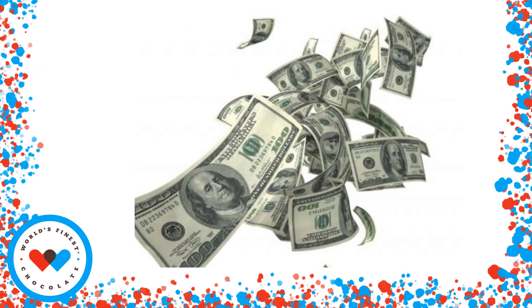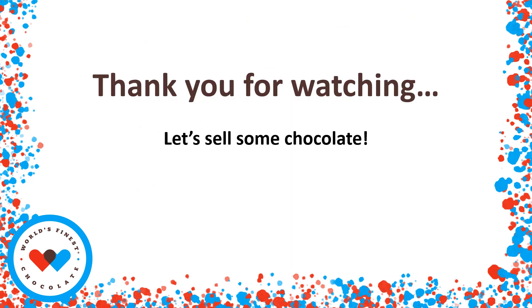We have a great program this year and we're going to make lots of money. Whether you sell just one case or sell a lot, we're all in it together to help the school. Thank you for watching. You can be proud that you're selling World's Finest Chocolate, the company that has helped schools raise more than four and a half billion dollars. And as always, be safe. Thank you.